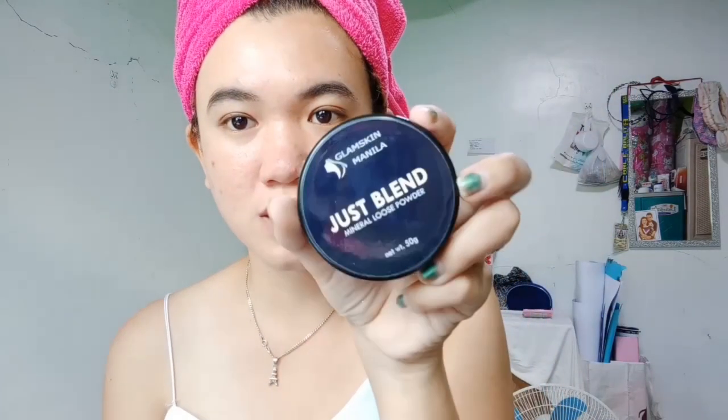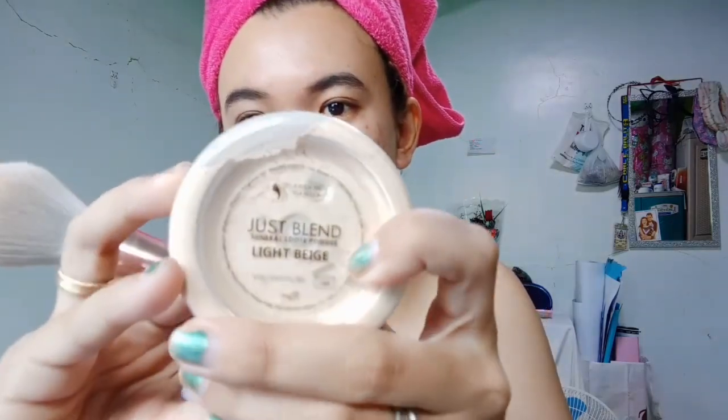Next, the powder I'm using is from Glam Skin — their Just Blend Mineralose Powder. I like it because it's mineralose powder and it suits my skin. The shade I'm using is Light Beige. I'll get a brush to apply it.